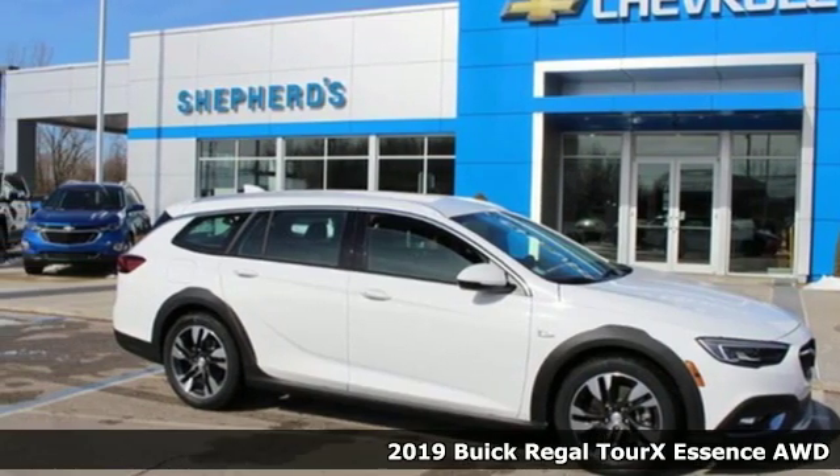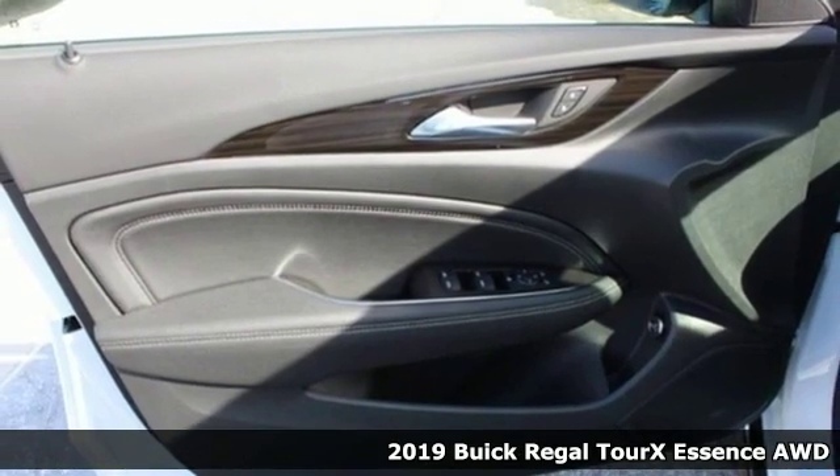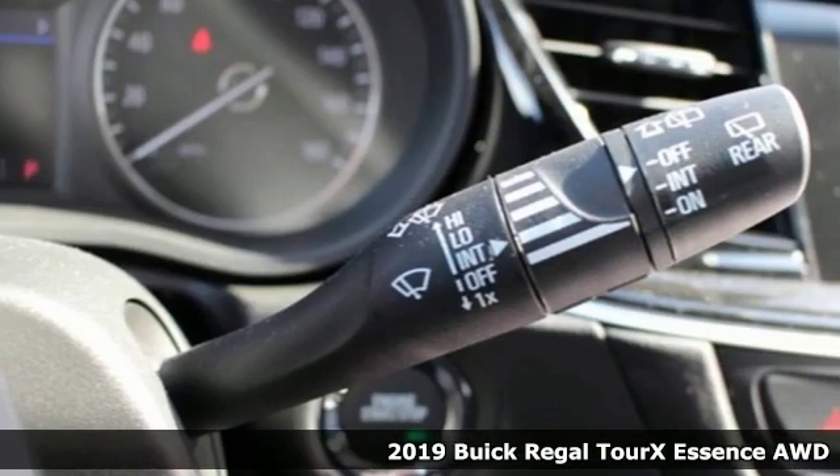Here's a new 2019 Buick Regal TourX. The adventurous Regal TourX redefines what capability looks like.